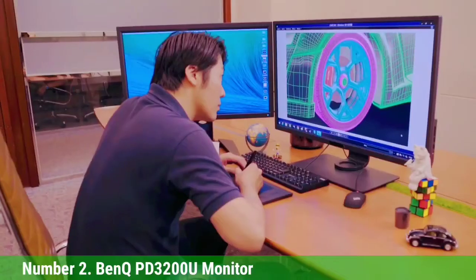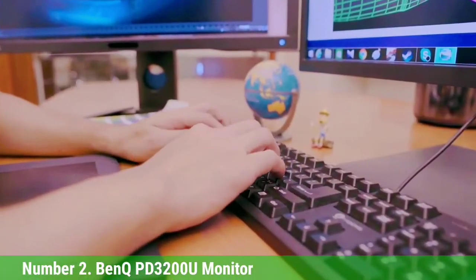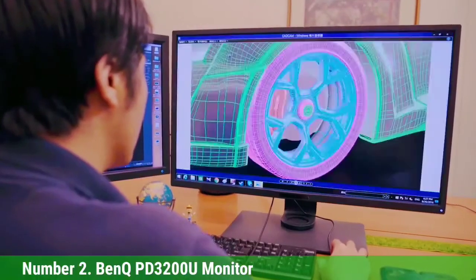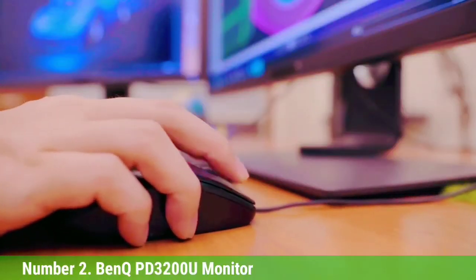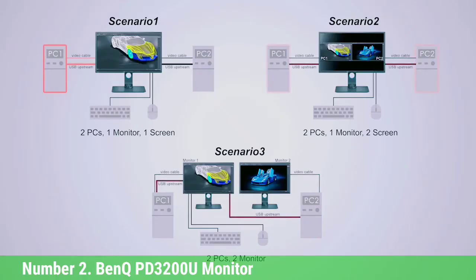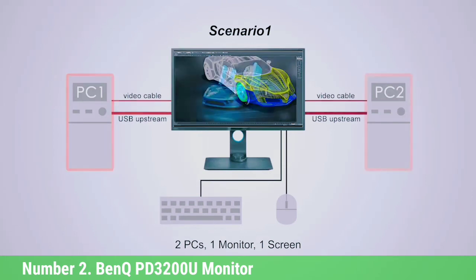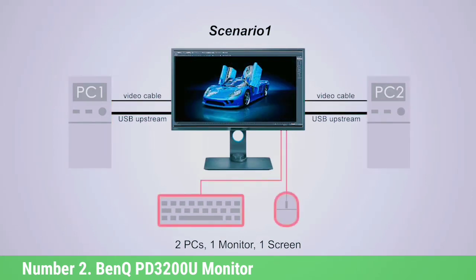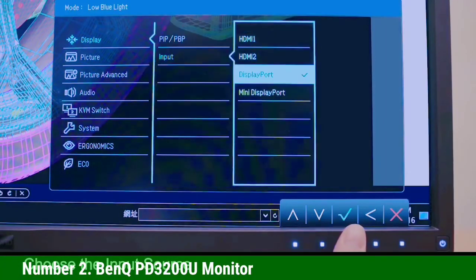Another big draw is the ability to quickly adjust the panel on this 32-inch monitor to either portrait or landscape mode — that's not a feature you see on most monitors. You'll also get a 178-degree viewing angle so you can see the action no matter where you are viewing from in the room, which is great if friends are over and watching. It also works great as a primary monitor if you are using a dual-monitor setup.